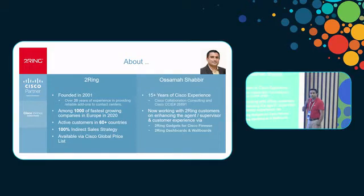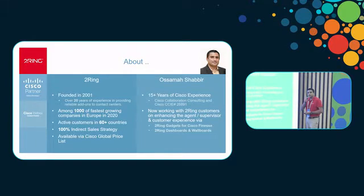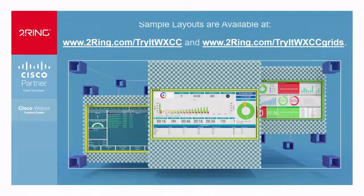I've been working with Cisco Collaboration for over 15 years, and now I'm here at Turing working with the actual Cisco gadgets for Finesse and real-time reporting with dashboards and wallboards. We do have our demo layouts available on the website, and our booth is right over there — you can stop by and take a look, and we can talk in more detail about all the things we do.